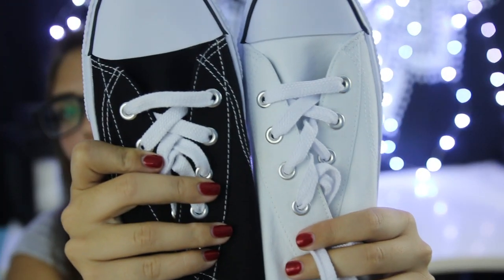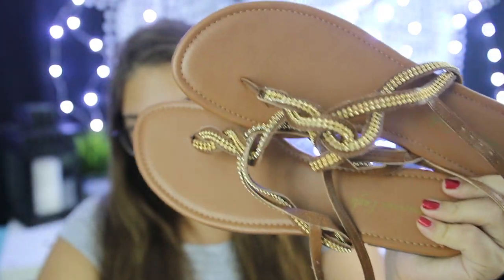I went to Payless for two reasons: I needed sorority recruitment shoes that aren't heels since you're supposed to wear comfortable shoes, and I needed some fake Converse for events where you don't want to ruin expensive ones. I picked up a pair of black and white Air Walks - the Payless brand version of Converse - each for ten dollars. I also picked up a pair of sandals for recruitment for ten dollars, in brown and white.